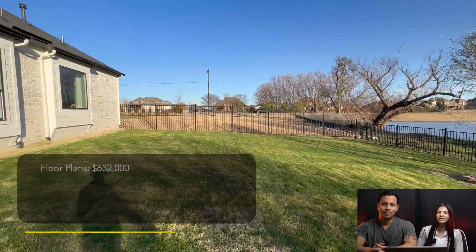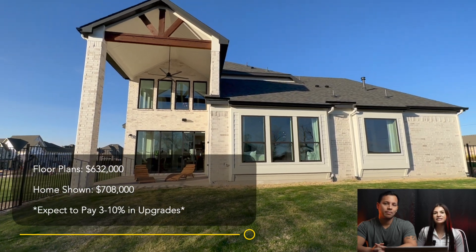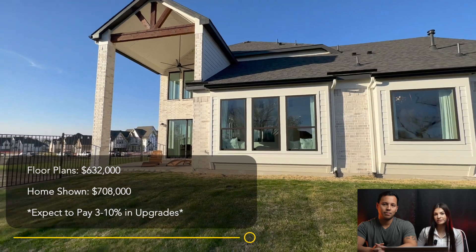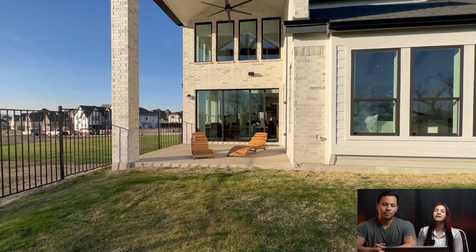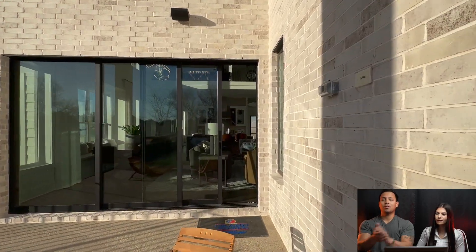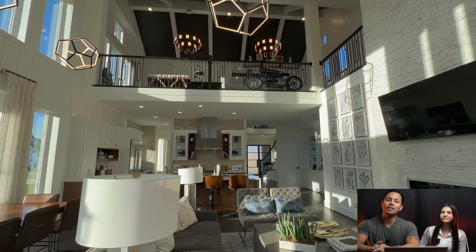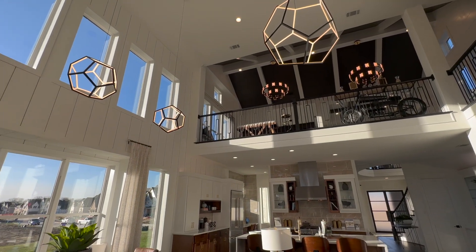This floor plan starts at $708,000 and the community's smaller floor plans start at right around $632,000. Take into consideration probably $50,000 to $100,000 minimum in upgrades if you decide to build from dirt. They do have three spec homes currently available that you can purchase as quick move-ins, meaning you can move in within the next 30 days. If you guys enjoyed this video, make sure you like, comment, subscribe, and hit the notification bell because we do tours like this all over the Metroplex weekly. We'll catch you guys in the next home tour. Peace.